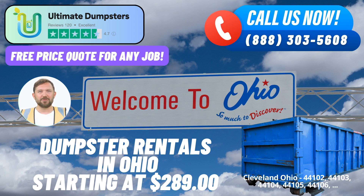One of the standout benefits of choosing Ultimate Dumpsters is the array of sizes we offer for our roll-off dumpsters. Our inventory includes versatile dumpster sizes ranging from the compact 10-yard option to the expansive 40-yard choice. The 10-yard dumpster is perfect for smaller projects like residential cleanouts or yard waste removal.